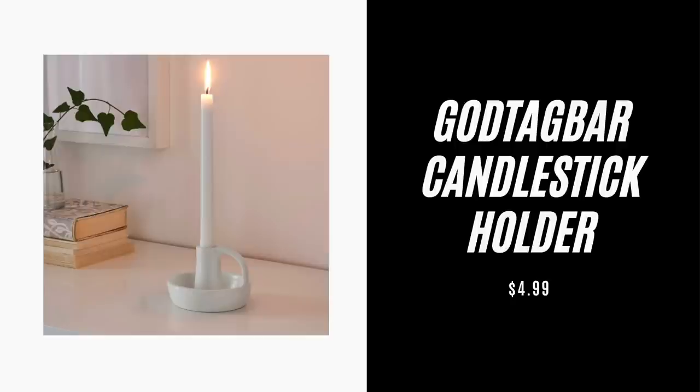The first item you're going to pick up is this God Tag Bar candlestick holder. It is only $4.99. You need it because it is so aesthetic — it's a nice white cream color, very neutral. If we're living in a modern home, we need decorative accents that are subtle but still bring some oomph, and this is perfect for that. I would add a really neutral candlestick, light it a little bit, have some wax drip down for drama, and style it with a book on a coffee table, console, or even a mantel.